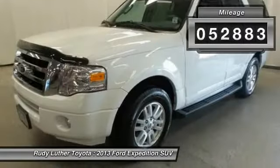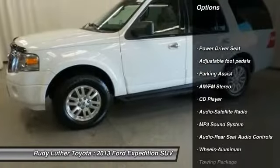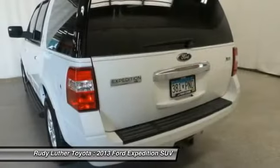Here are some of this vehicle's great options: anti-lock braking system, traction control, running boards, Bluetooth wireless data link for hands-free phone, and air conditioning.